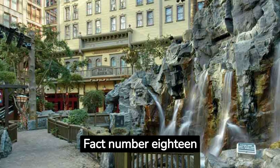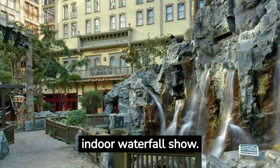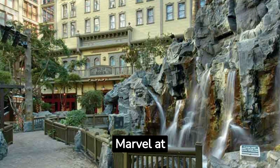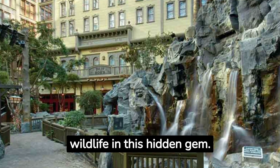Fact number eighteen: Sam's Town Mystic Falls Park offers a unique indoor waterfall show. Marvel at the music, lights, and animatronic wildlife in this hidden gem.